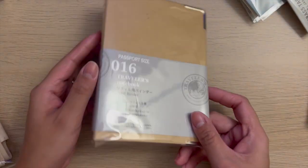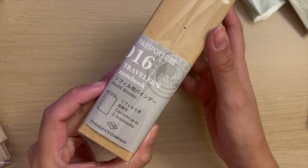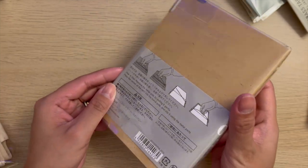Next, I got the passport refill binder for my completed passport refills. It says that it can hold up to five notebooks, but it really depends on how thick your refills are once they're completed.